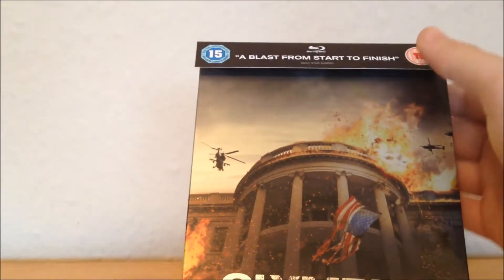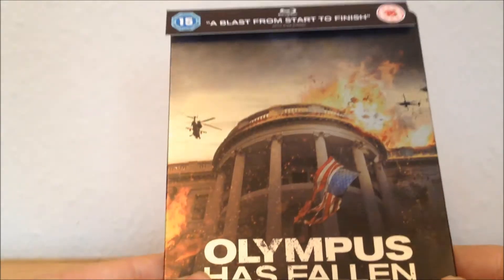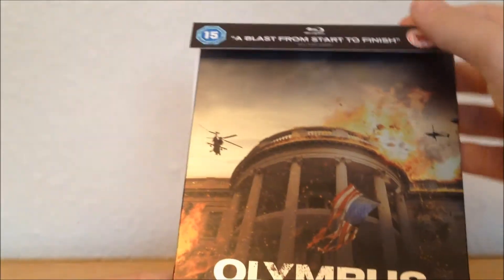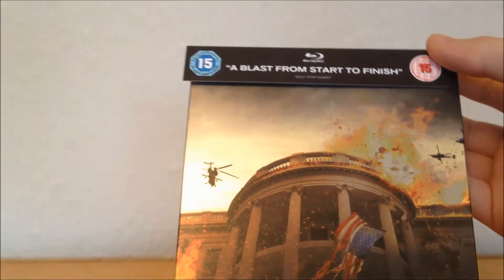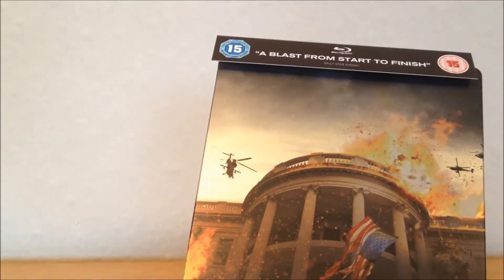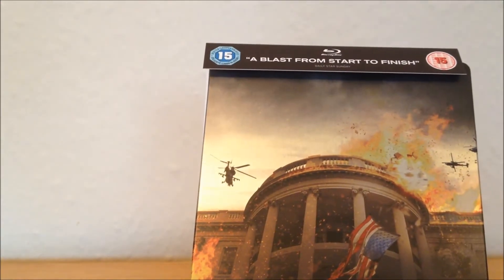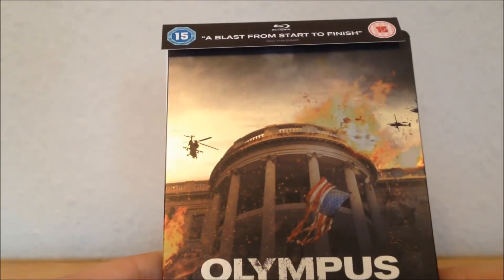Here's the front — obviously this does come off. A lot of people had questions about whether this was actually coming out or not, because the standard Blu-ray and DVD came out last month, whereas this steelbook came out on the 17th.